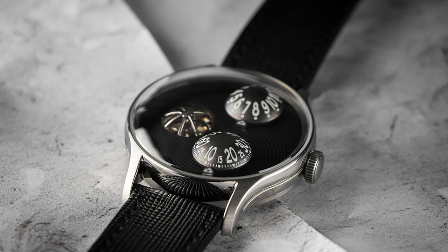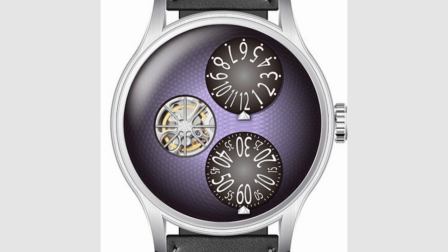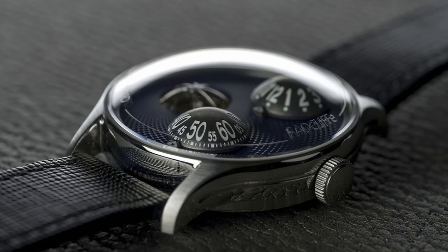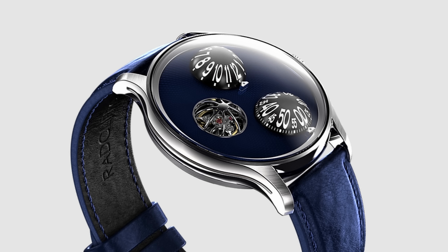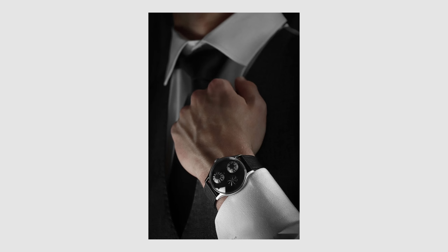Hours and minutes are separated into two rotating domes, with a third dome cowling the open-heart balance. This all sits under a fourth dome — the sapphire crystal itself — hence the name Le Dome. Filling the gaps between the array of domes is a guilloche-effect pattern, available in a suite of different colours including a smoky fumé style. The whole thing is just 40mm across, and even with the domed crystal, is a comfortable, unobtrusive wear.